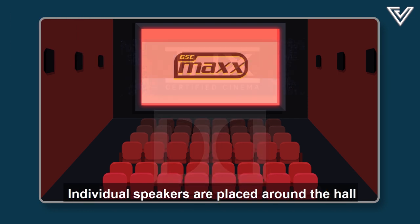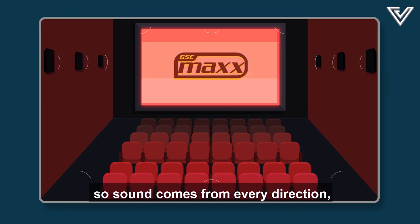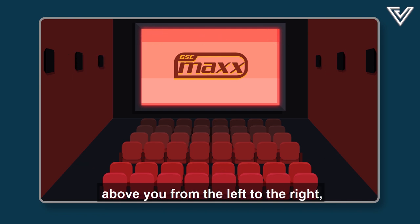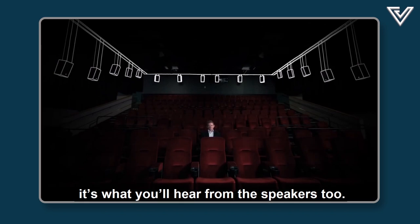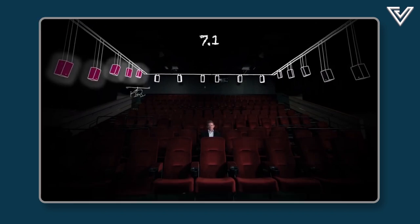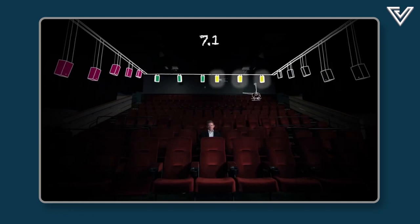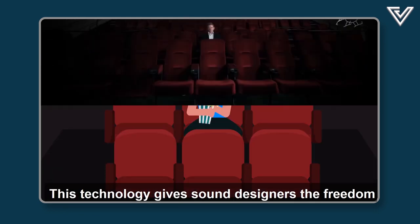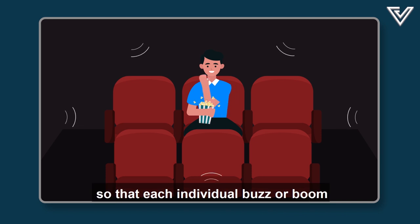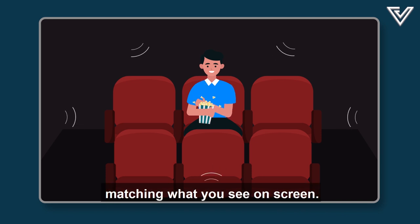Atmos stands for atmosphere. Individual speakers are placed around the hall so sound comes from every direction. So if you see a helicopter flying above you from left to right on screen, that's what you'll hear from the speakers too — the sound can move to the side, then behind, then to the side again. This technology gives sound designers the freedom to calibrate each individual buzz or boom to travel through each speaker, matching what you see on screen.